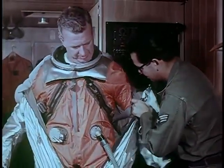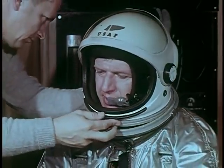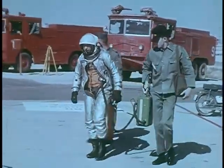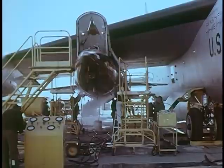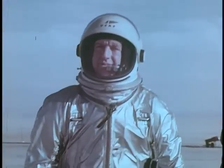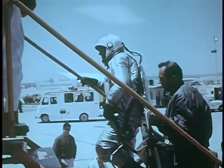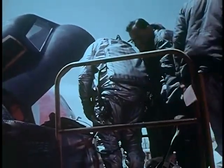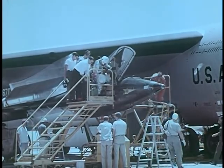Then, as always, when time for takeoff draws near, attention focuses on the man chosen to fly the mission. Because of this, the X-15 pilot becomes, in effect, the symbol for the entire research team — the one man who represents all the others who have worked so long and so hard to make the project a success. And it is a proud record of accomplishment they have achieved: they have designed and built an aircraft that could be piloted into space and flown back safely to a controlled landing on Earth; accumulated important data on aerodynamic heating at hypersonic speeds; and learned about stability and control of aircraft during flight in near space and re-entry to the Earth's atmosphere. Perhaps most important of all, they have dramatized the potential of piloted high-performance aircraft in a space environment at a time when much of the world's gaze was turned toward orbital flight.